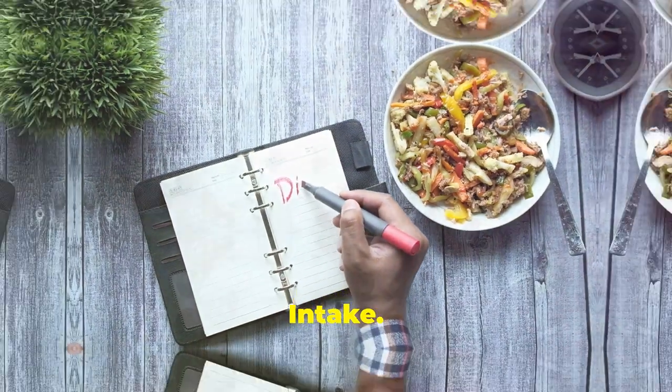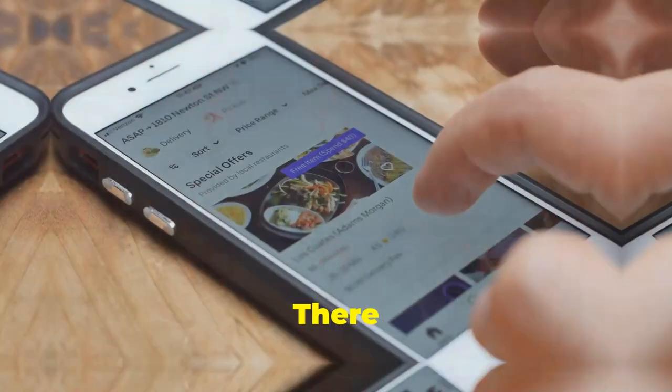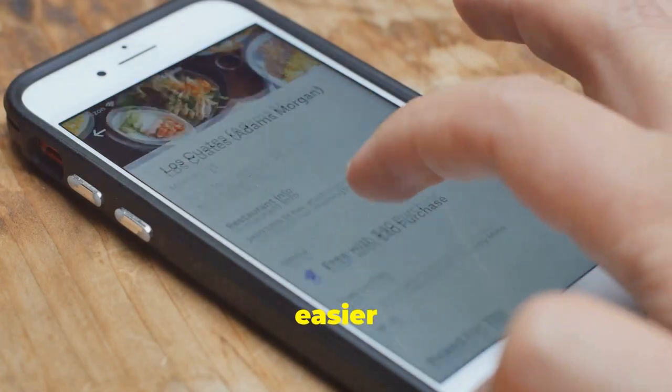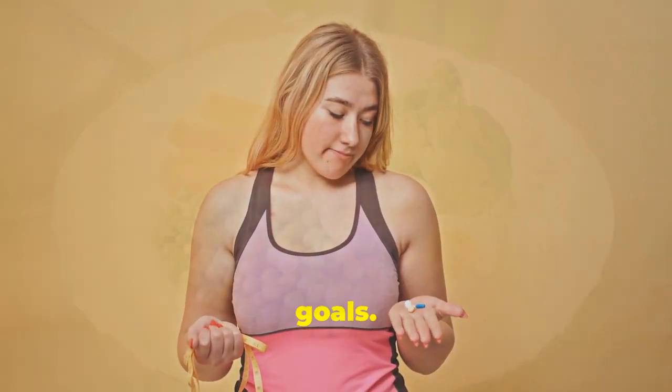Track your food intake. Keeping a food diary can make you more aware of what you're eating and help you make healthier choices. There are also many apps available that can make tracking your food intake easier and more convenient. By being mindful of what you eat, you can make more informed decisions and stay on track with your weight loss goals.